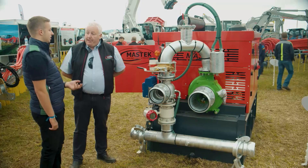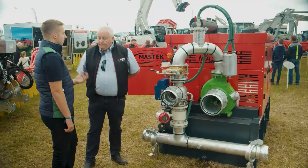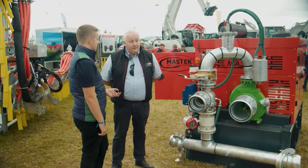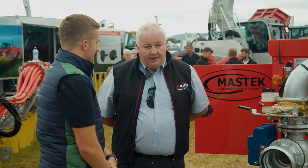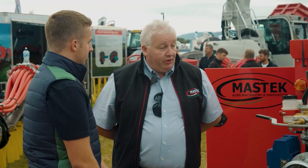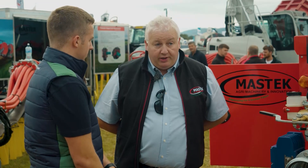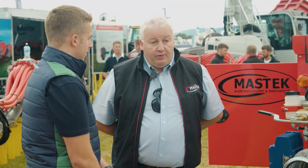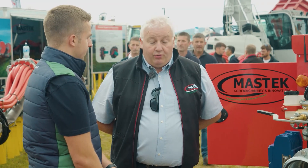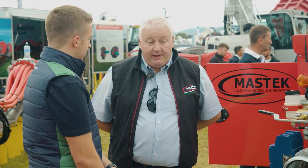Obviously, we have talked about the emissions side, and there's a lot of machinery here with spreading and all that. What technologies are on the market from Mastec in particular to aid farmers with this? From 2018, our tanker dribble bar — the PUDB — is and was the market leader. We have very good demand for it. Farmers don't have to change their tanker; they can work with an old tanker and still be within legislation without a lot of expense.